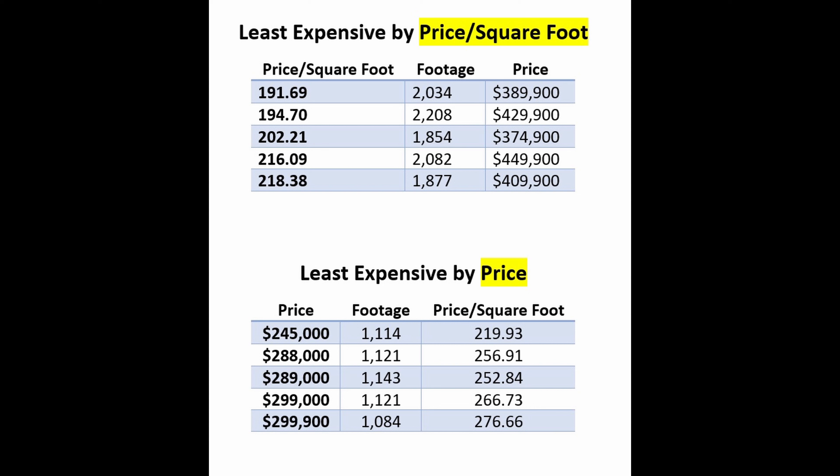The fifth cheapest home on a price per square foot basis is $218.38 a square foot, priced at $409,900. It's a three-bedroom, two-bath built in 2000, in the village of Polo Ridge. The bond is paid. It has a great location across from the Polo Grounds. The kitchen has new quartz countertops, and a new roof was installed in 2020.